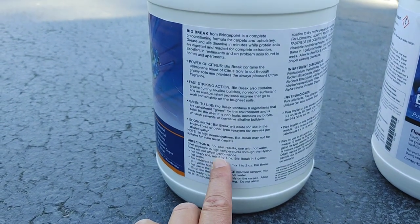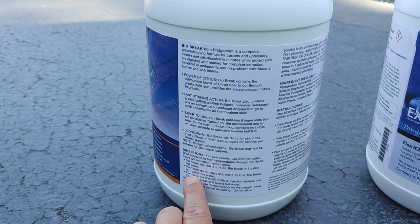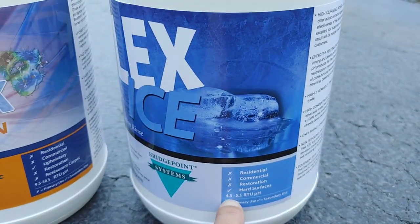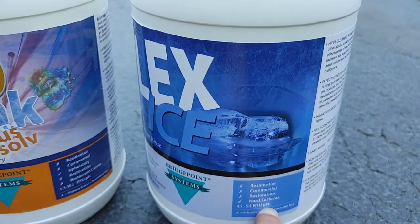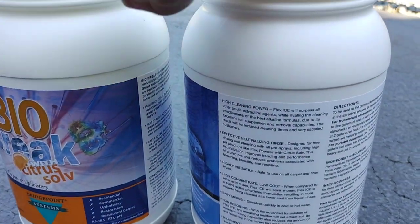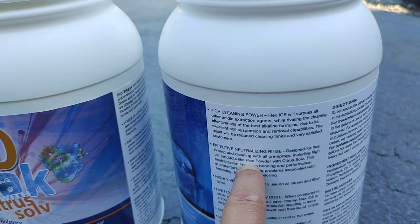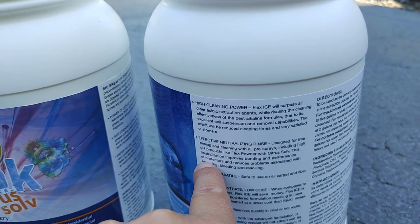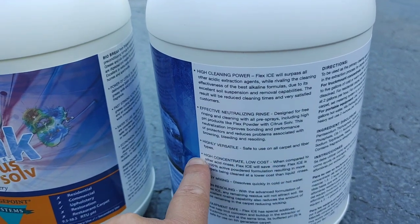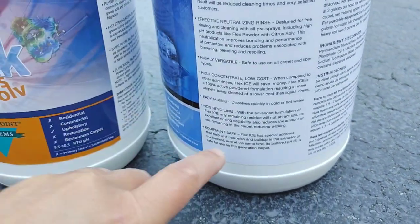For heavy soils, mix three to four ounces in one gallon of hot water; for moderate to heavy soil, one to two ounces of BioBreak. Then there's Flex Ice — an acid-based rinse with a 4.5 to 5.5 RTU pH. BioBreak is pH 9.5, making it slightly alkaline, while Flex Ice is slightly acidic. When you combine an alkaline and an acid, it makes a cleaning superpower. Flex Ice is designed for free rinsing, neutralization improves bonding of protectors, and reduces browning, bleeding, and re-soiling — what we'd term wicking.